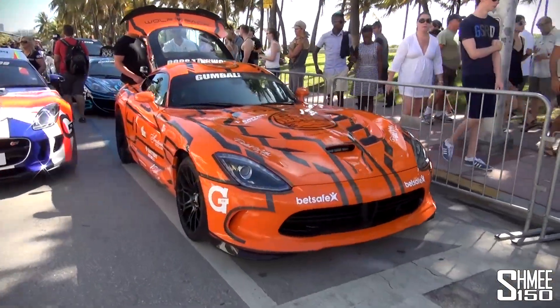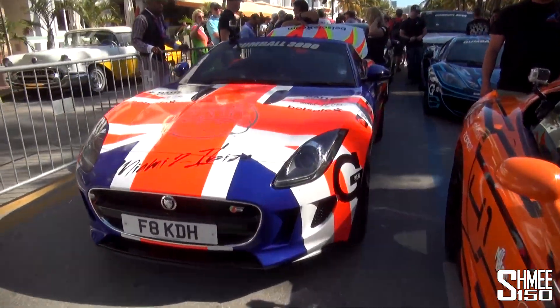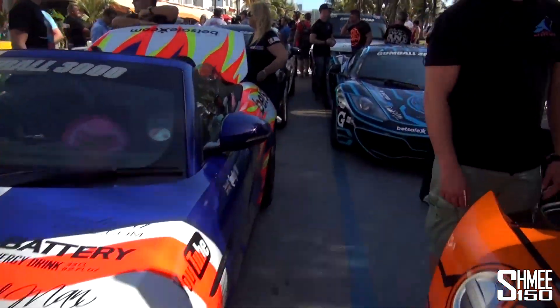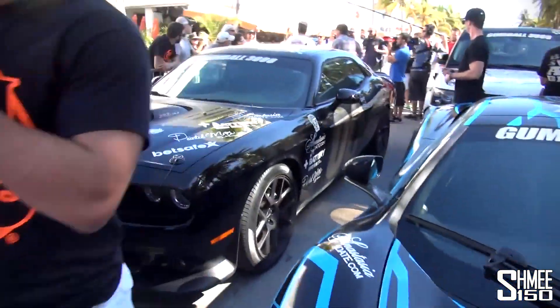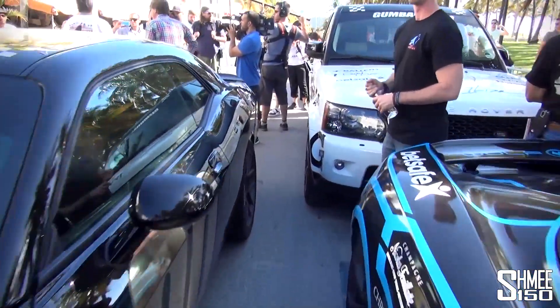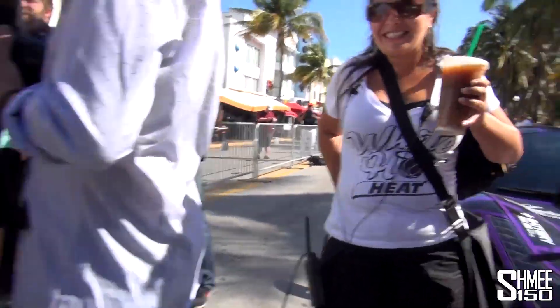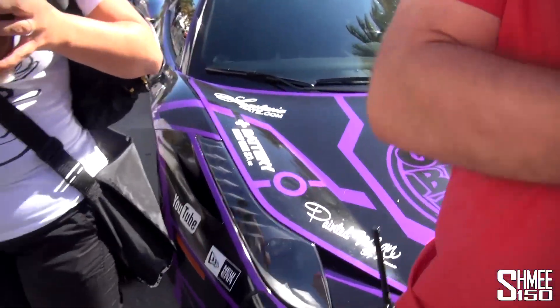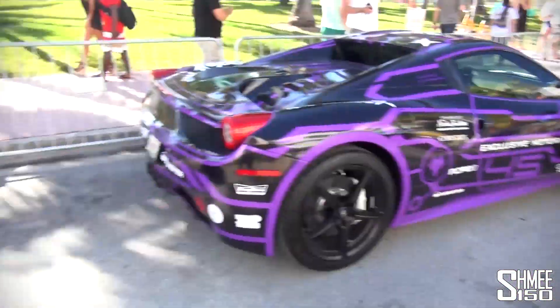Next up we're going to have some of the Team Wolfpack cars. We've got the Dodge Viper in orange here, looking pretty awesome. Not Wolfpack, but a very nice Union Jack F-Type. Wolfpack McLaren 12C looking awesome. And we have Richard Rawlings from Fast and Loud's Dodge — he's been making a little smokey burnouts with that, having a lot of fun. Richard Rawlings himself there. We have the Wolfpack 458 here.